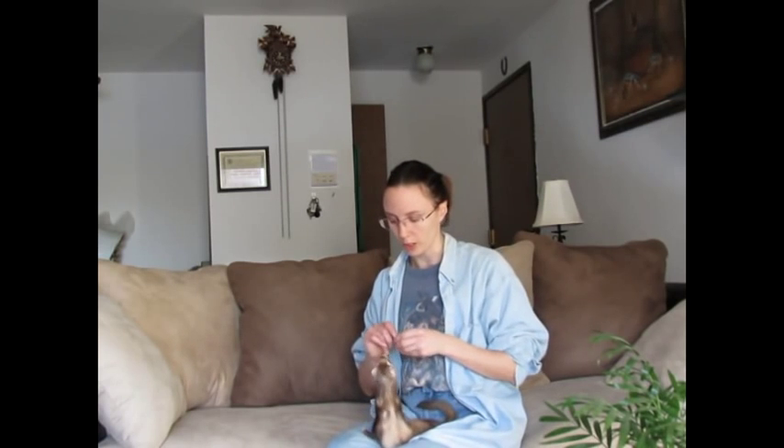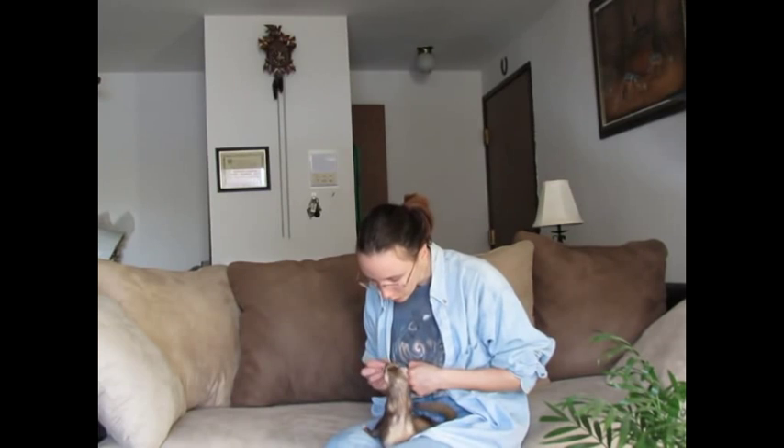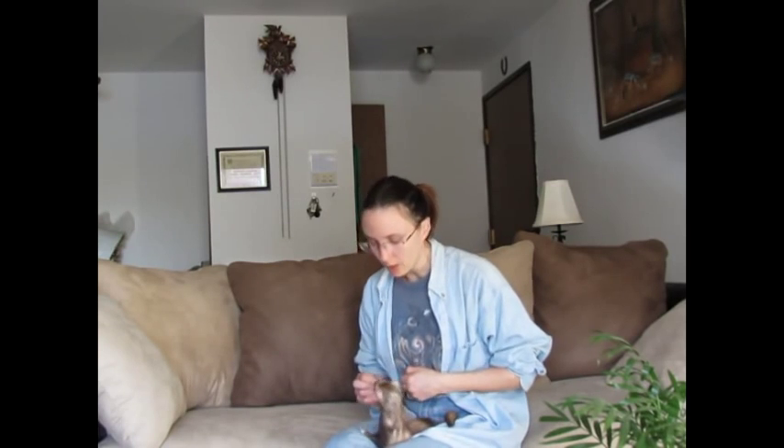Just like in the first training video where we were going over positive reinforcement with leash training, voice training is the same thing. When you call their name and you get them to respond — say 'Archie' — and then they get a little bit of treat. This is just like your training treats: a very small treat where they learn to associate your voice with something positive.